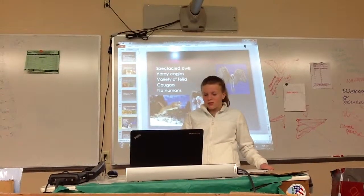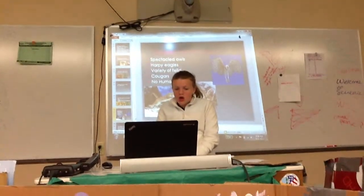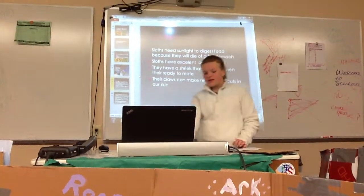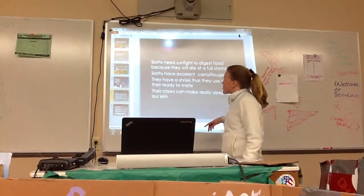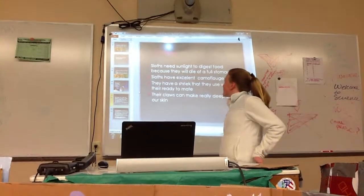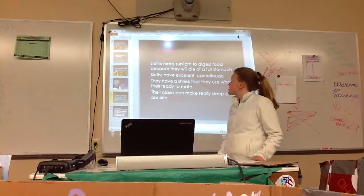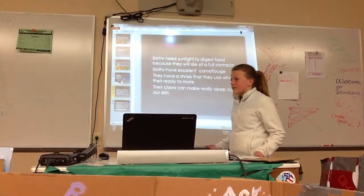A student asked to explain the sunlight digestion fact. The presenter explained that it takes a month or over a month for a sloth to digest a full meal, and sunlight helps the process — kind of like photosynthesis, though they're not plants. It's just something that happens. The teacher joked they wouldn't do well in Washington, and the presenter agreed — no.